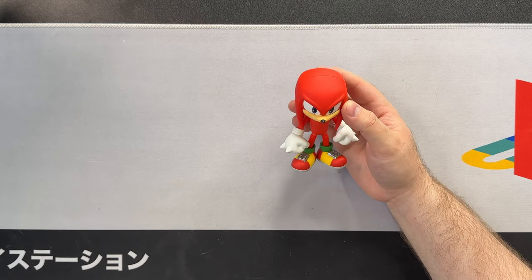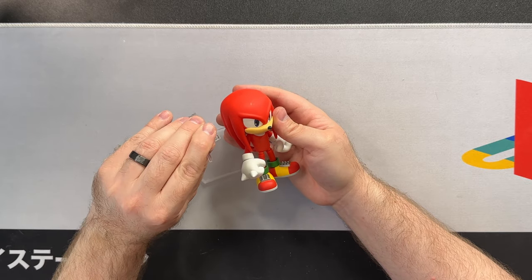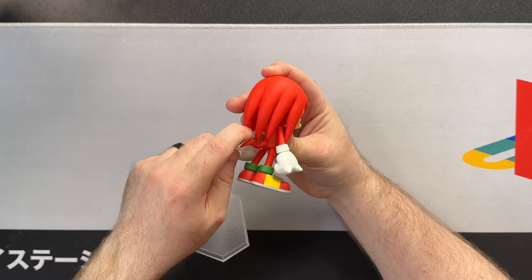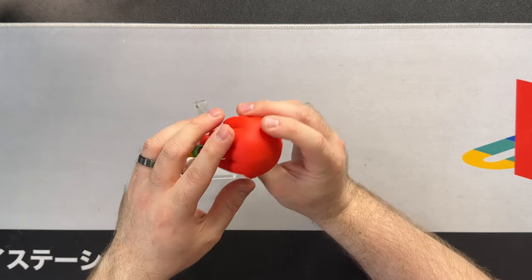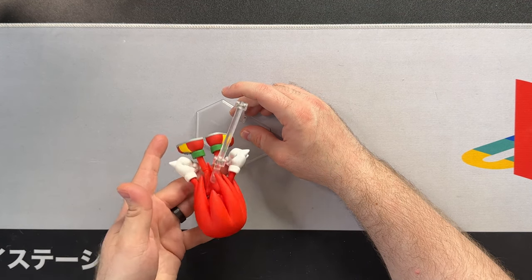I feel like when it comes to posing him in the gliding stance it'd be better to use a Figma stand — I actually haven't tested that, so let's test that right now. Thankfully I always have these kinds of stands on deck. I'm just gonna peg in here and hope for the best. Okay, we're getting somewhere. When it comes to mid-air poses I highly recommend using Figma stands. But Knuckles himself is so heavy that the stand does not like that.